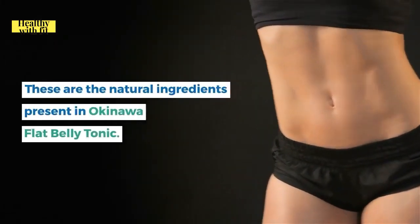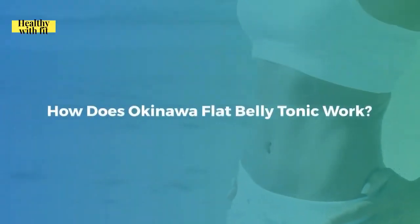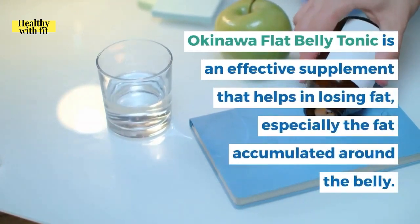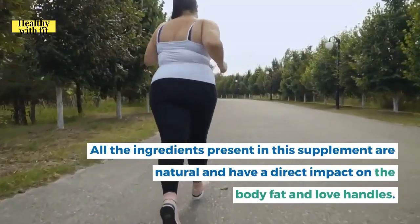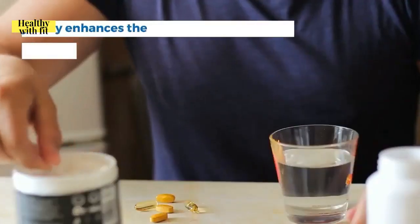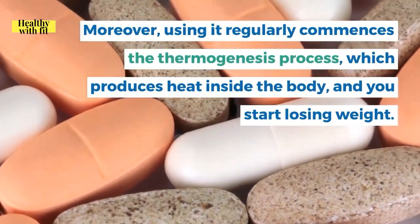These are the natural ingredients present in Okinawa Flat Belly Tonic — it contains no harmful chemicals or synthetic ingredients. The supplement helps lose fat especially around the belly. Available in powder form mixed in water, taking it regularly enhances metabolism and commences the thermogenesis process, which produces heat inside the body, helping you lose weight gradually.